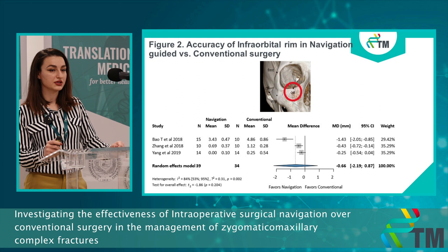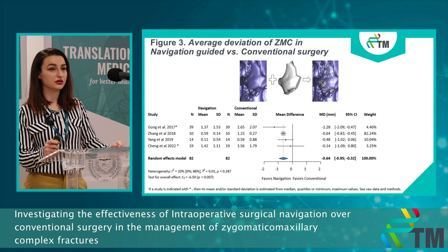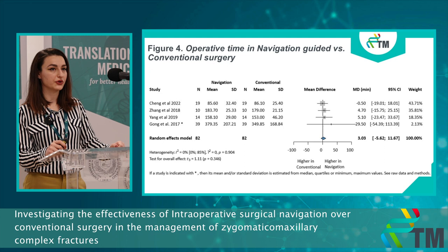Still, there was no difference between the two groups for the infraorbital rim. The three-dimensional analysis between the conventional and navigation-guided group showed a significant difference — we had better results in the navigation group. However, it's pretty hard to say if these results are actually clinically significant.